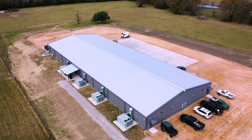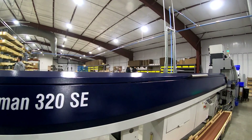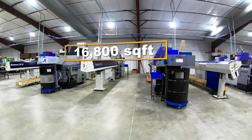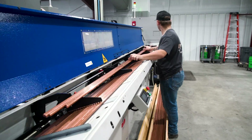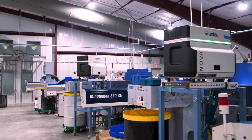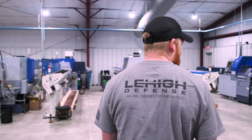One big difference between what we have now and what we had before is that this was purpose-built for CNC bullet manufacturing. The building is 210 feet long by 80 feet wide, which is 16,800 square feet. This place was built and designed specifically for these bar-fed Swiss-style lathes to manufacture bullets. Building from the ground up, we had the ability to design a facility around what we're going to do here rather than retrofit something pre-existing.